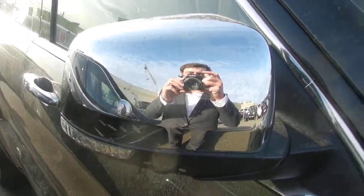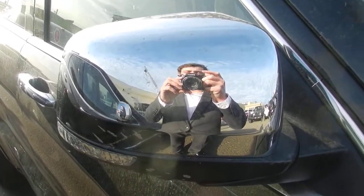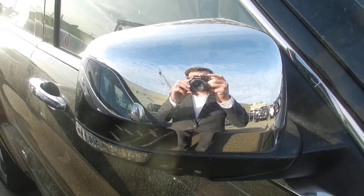Hi there again, Mike and Noreen. Just another video here for you. This is the Grand Cherokee Overlander — just a few different features on this.